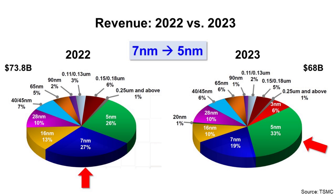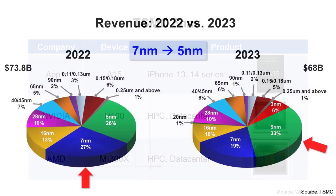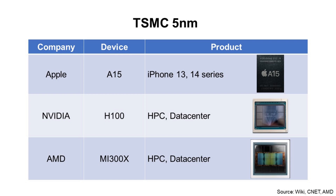Let's check what kinds of devices and products use this advanced technology. First is TSMC 5nm. The Apple A15 application processor was used in iPhone 13 and 14 series. The NVIDIA H100 GPU was used for HPC high-performance computing and data center. The AMD MI300X accelerator is used for HPC and data center.